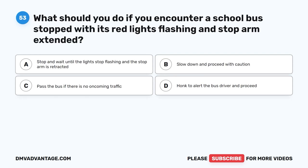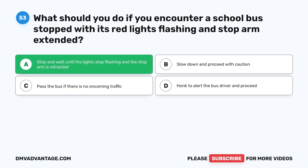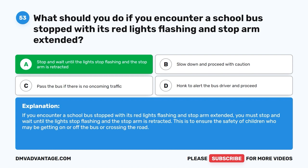Question fifty-three: What should you do if you encounter a school bus stopped with its red lights flashing and stop arm extended? A. Stop and wait until the lights stop flashing and the stop arm is retracted. B. Slow down and proceed with caution. C. Pass the bus if there is no oncoming traffic. D. Honk to alert the bus driver and proceed. The correct answer is A. You must stop and wait until the lights stop flashing and the stop arm is retracted. This is to ensure the safety of children who may be getting on or off the bus or crossing the road.